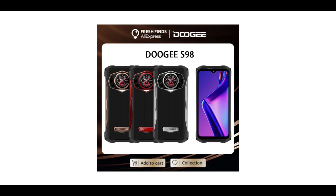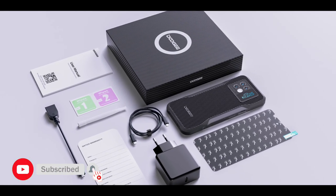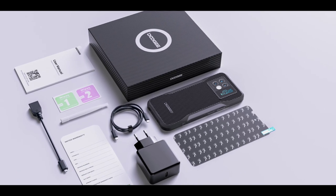Right there you have it, guys. Which of the two devices do you think is best? Make sure to share in the comments section below. If you enjoyed the video, give it a thumbs up, subscribe to the channel, and turn on notifications. Thanks for watching, and I'll see you guys in the next one. Peace out.